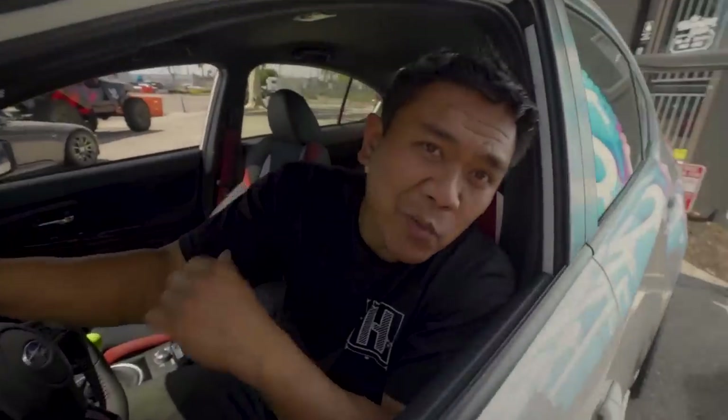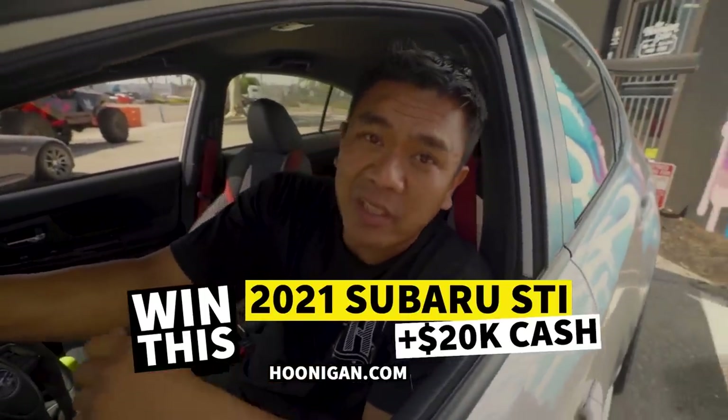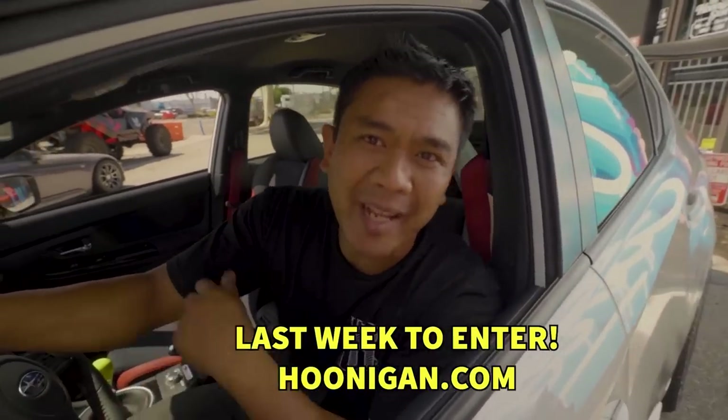Don't miss your chance to win this 2021 STI and $20,000 in cash. This is the last week to enter, so go to Hoonigan.com and get entered.